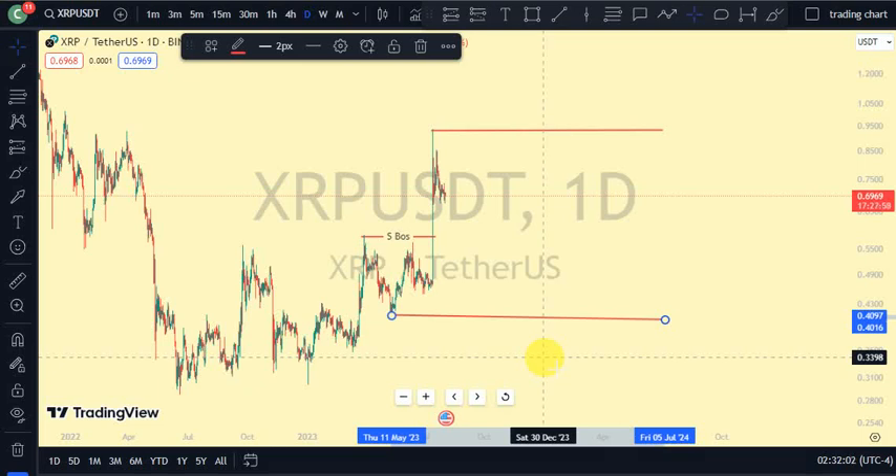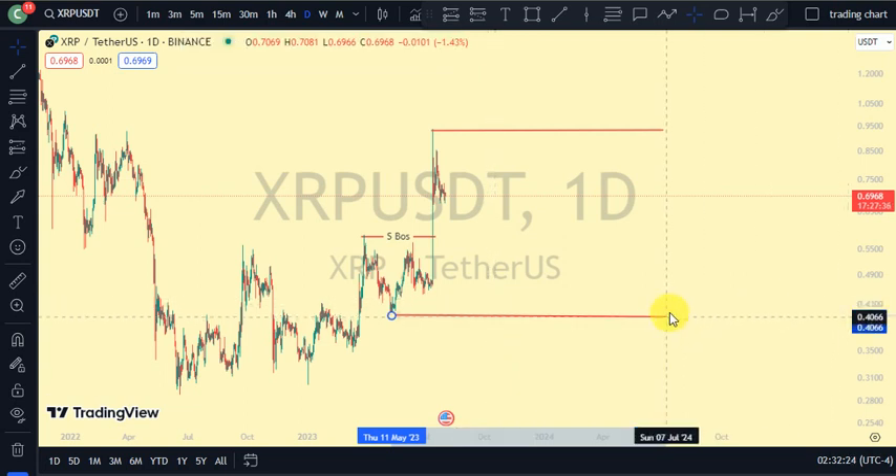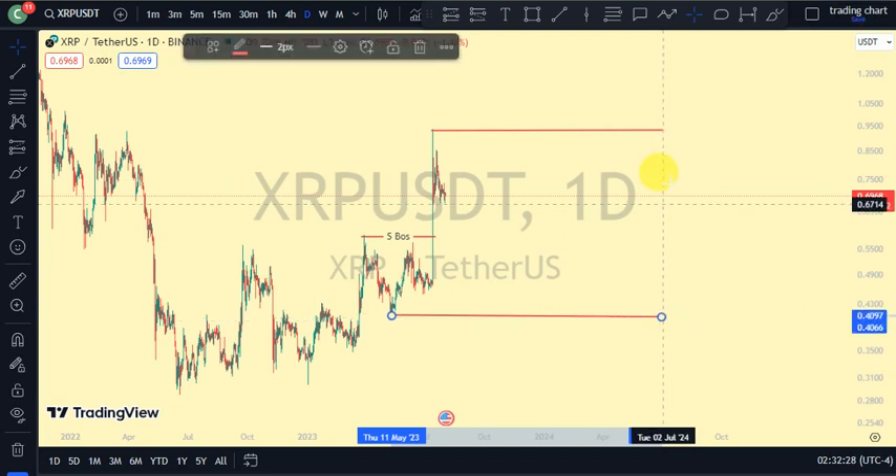Hey guys, welcome back to Clarity Chart Analysis. In this video I'll be using market structure to tell us the current position of XRP/USDT price on the market chart, and also using market structure to predict the next possible move of the market. Guys, if you are new to this channel, please subscribe, like, and put on the notification to be notified anytime I drop an update.